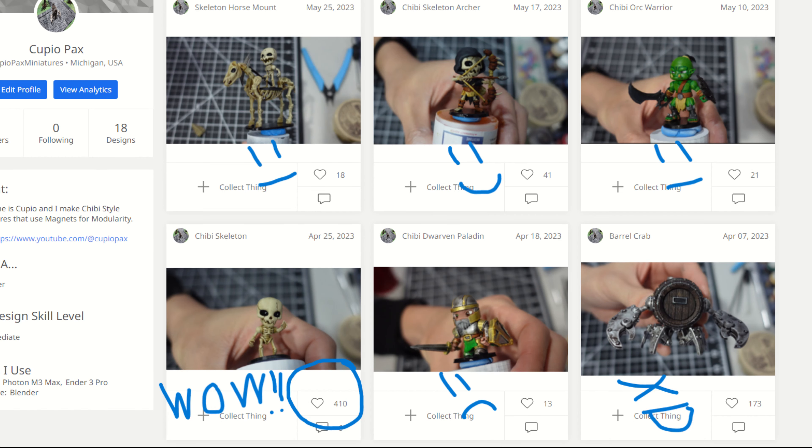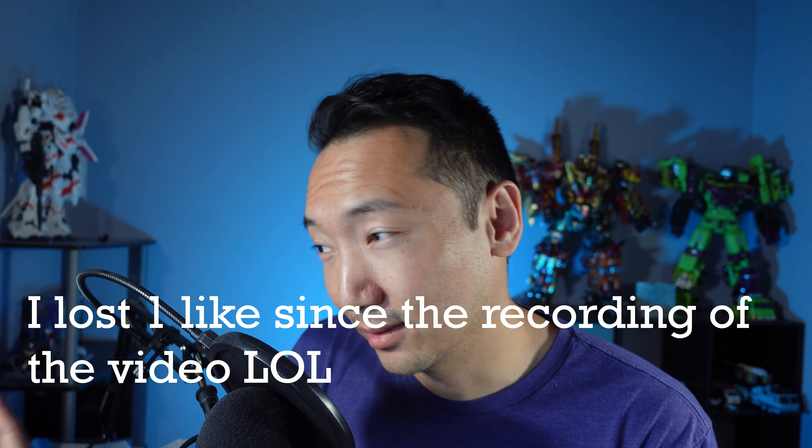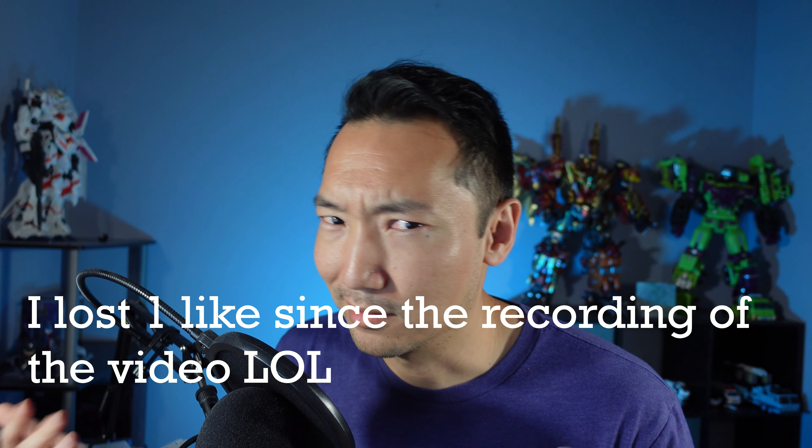You're probably wondering why two skeleton-y things. It's because last month I made a Chibi Skeleton, and it is by far the most liked model that I've ever made — 411 likes at the time of this recording. That might not be a lot, but I usually get less than 10. So I came to the conclusion that everybody must love skeletons. So I came up with the Archer and the Horse, and I made the Orc because a commenter said Orcs would be pretty cool, though not a lot of people are jumping on that bandwagon, at least not yet.